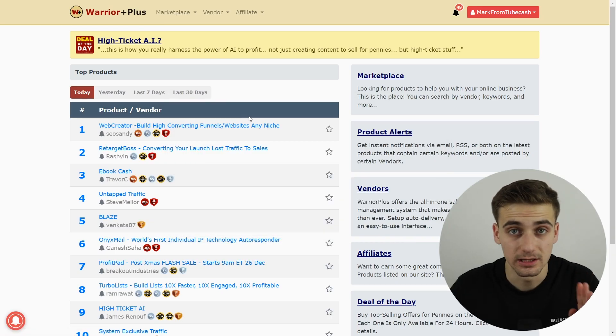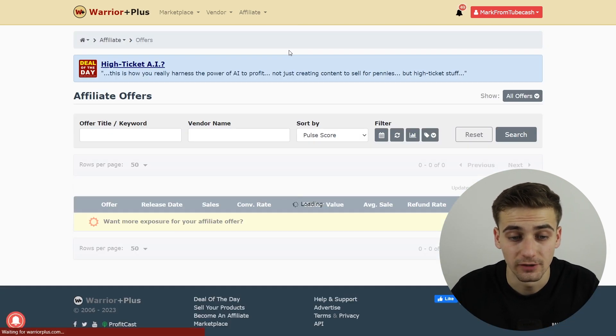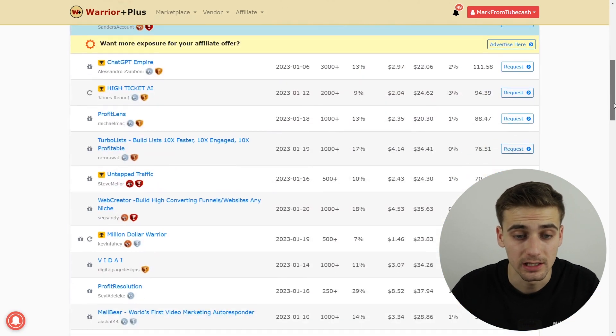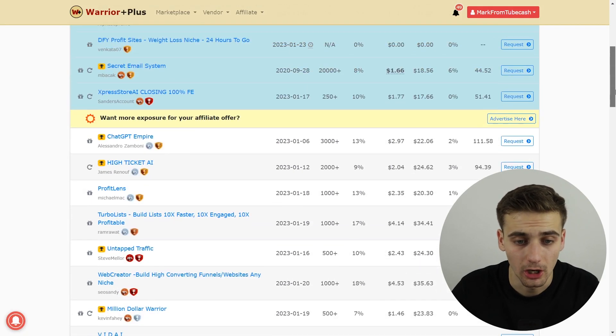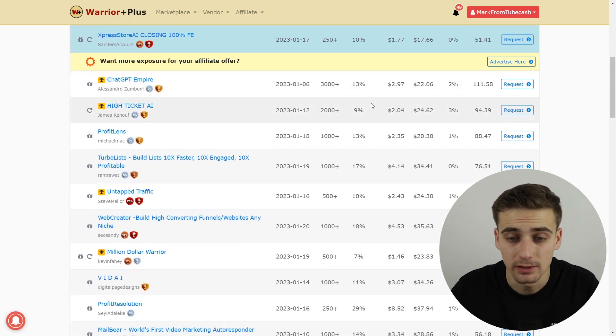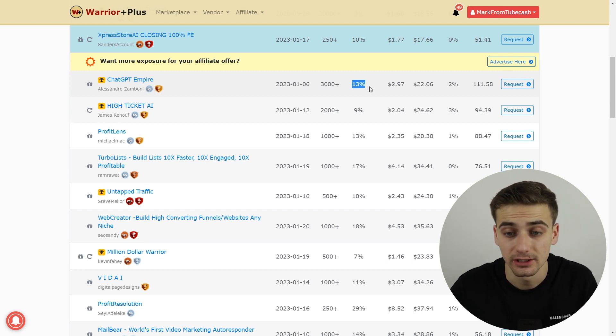When you create your account, you'll be able to see your dashboard. Click on 'Affiliate,' then click on 'Offers,' and you can browse different offers. When you find an offer you like, you can check out many different products — for example, 'Chat GPT Empire,' which has had over 3,000 products sold.